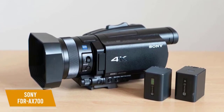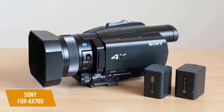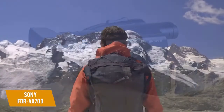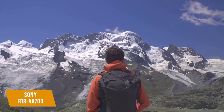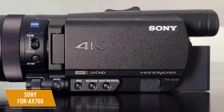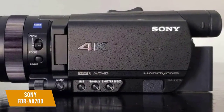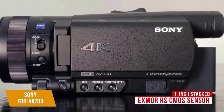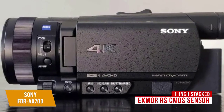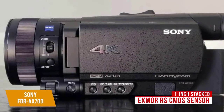For about $1,900, the Sony FDR AX700 offers features and quality that can only be outmatched by professional filmmaking equipment. It captures stunning 4K video with its one-inch stacked Exmor RS CMOS sensor and a 29–348mm Zeiss lens for wide-angle shots, with the sensor delivering blurred backgrounds that make your videos feel movie-like.